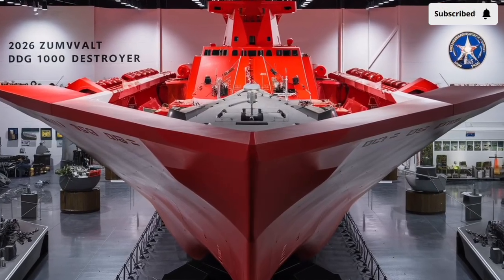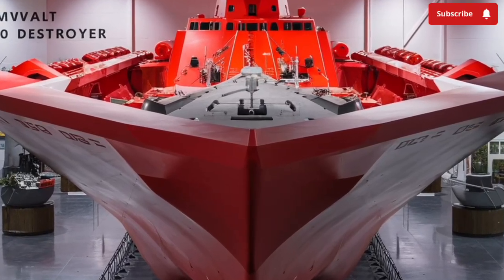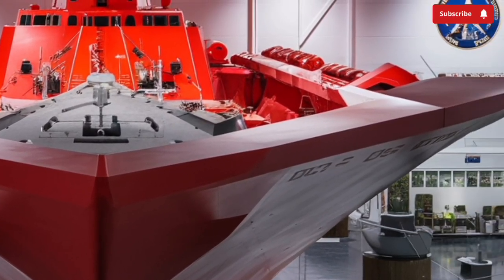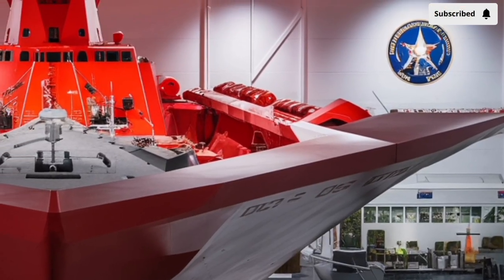Welcome to our channel, Stormrider. The USS Zumwalt DDG-1000 is one of the most advanced and visually striking destroyers ever built by the United States Navy.